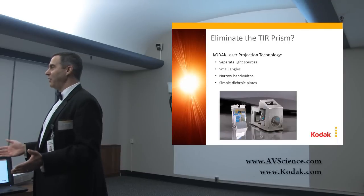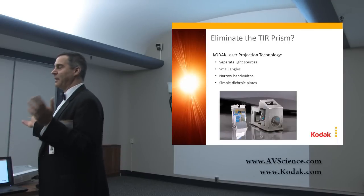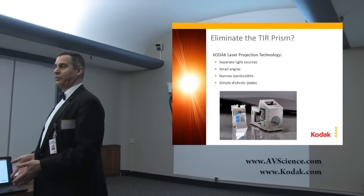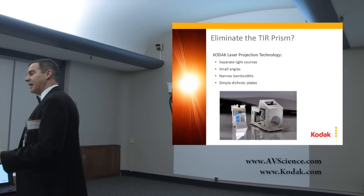You're opening up your supplier base, and any time you open up your supplier base — whether that can be made in China, Taiwan, Japan, or wherever — in many different places, you can lower the costs. So having small angles and narrow bandwidths enable us to use simple plates.